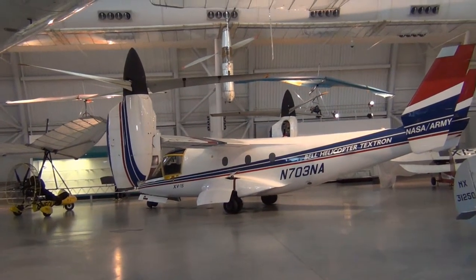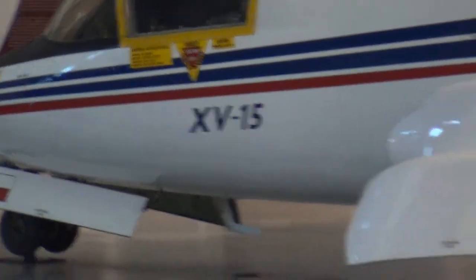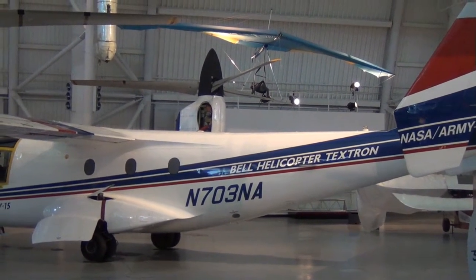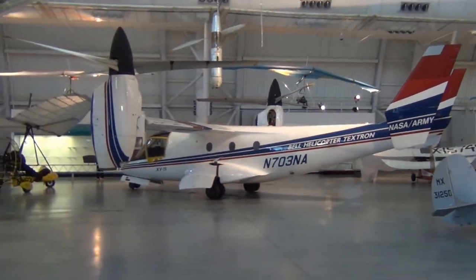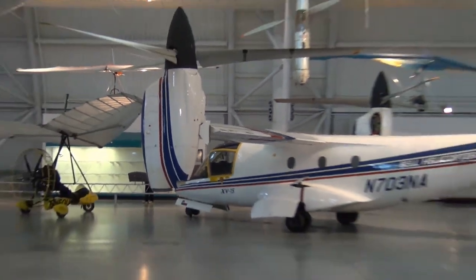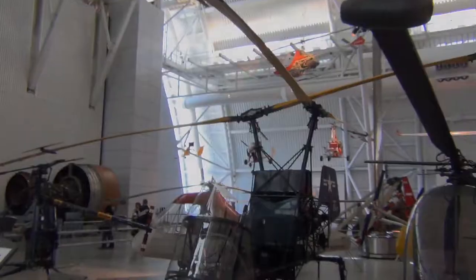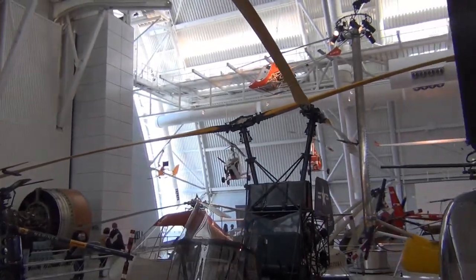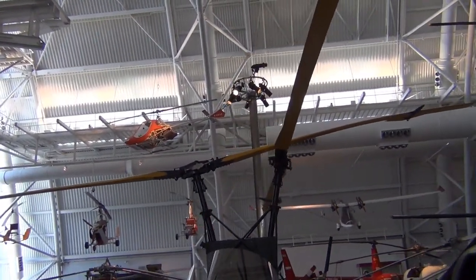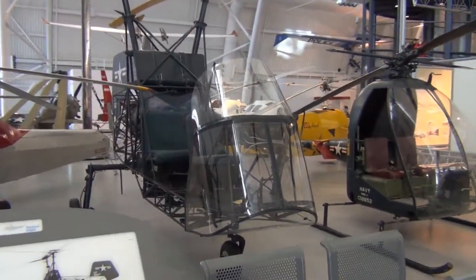This is pretty cool over here — a helicopter-plane kind of combined. Looks like it's called the XV-15 by Bell Helicopter Textron, a NASA-Army project. Those props go down or up — take off and land straight up and down or go forward. Pretty sweet. Walking up to this thing, it looks insane. Look at those two prop heads there — really weird angles on that.